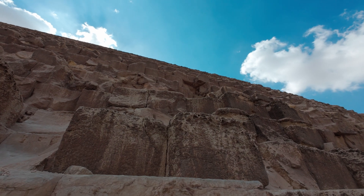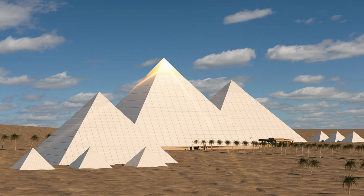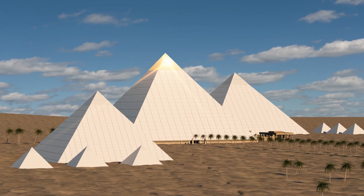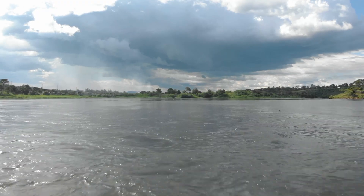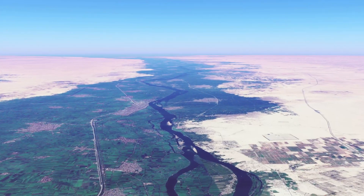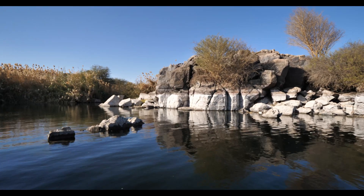The core blocks came from quarries directly beneath the plateau. The fine white casing stones—the ones that once made the pyramid gleam like a beacon—came from Tura across the Nile. Granite for the King's Chamber traveled 800 kilometers from Aswan. But here's what changed the story: computational modeling of ancient logistics.